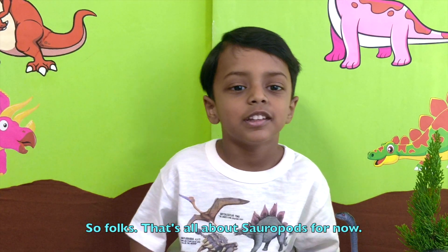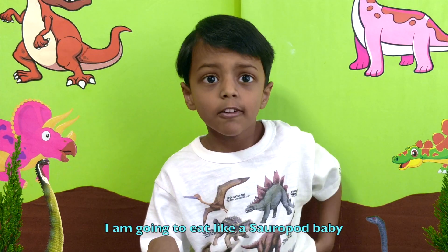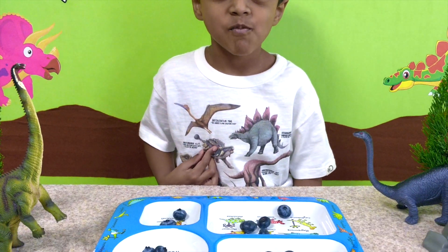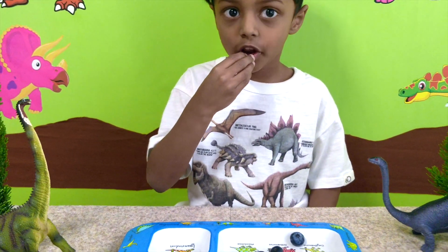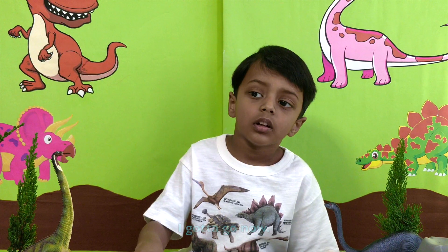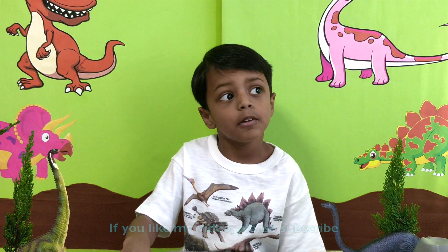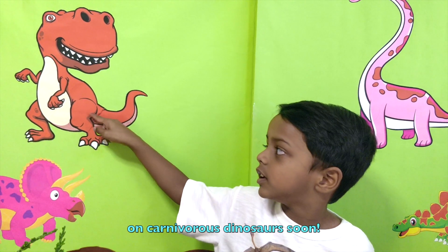So folks, that's all about sauropods for now. After all that thinking and talking, I'm very hungry. I'm going to eat like a sauropod baby. If you like my video, please subscribe and turn on the bell notification, because I'll be back with my next video soon.